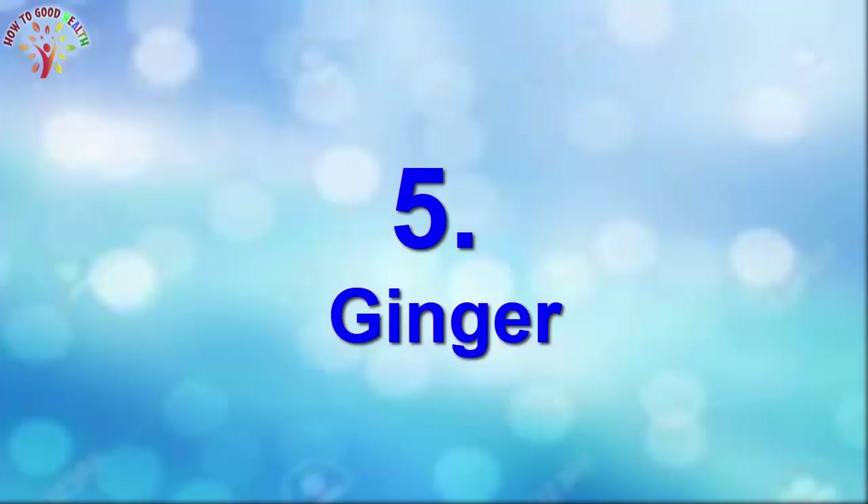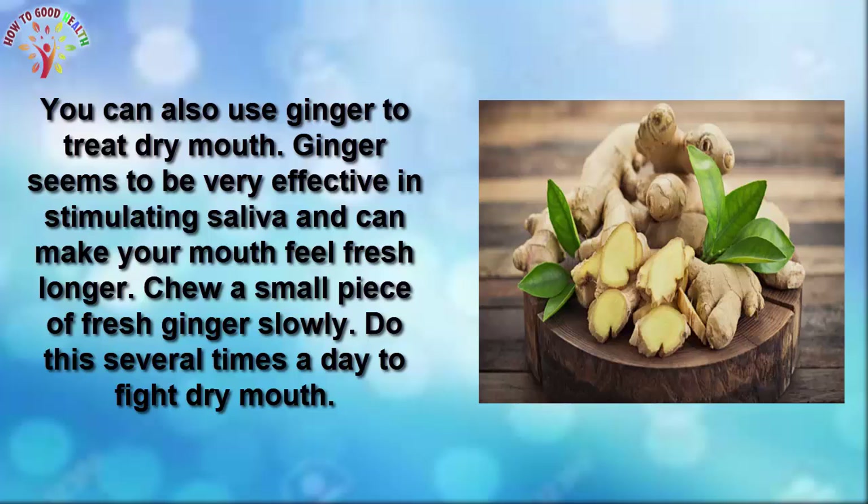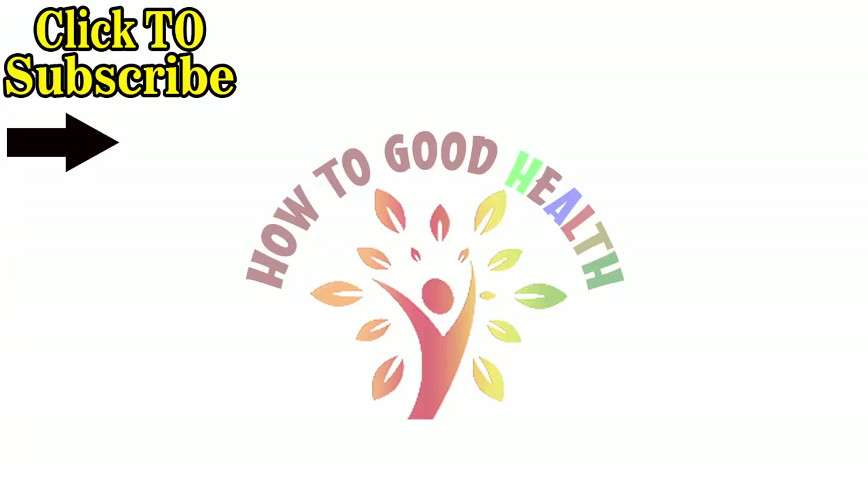Number 5 is ginger. You can also use ginger to treat dry mouth. Ginger seems to be very effective in stimulating saliva and can make your mouth feel fresh longer. Chew a small piece of fresh ginger slowly. Do this several times a day to fight dry mouth.